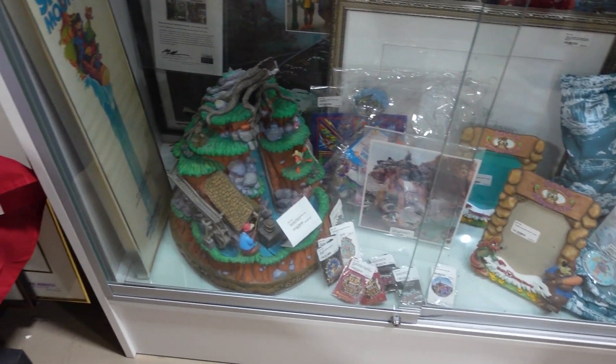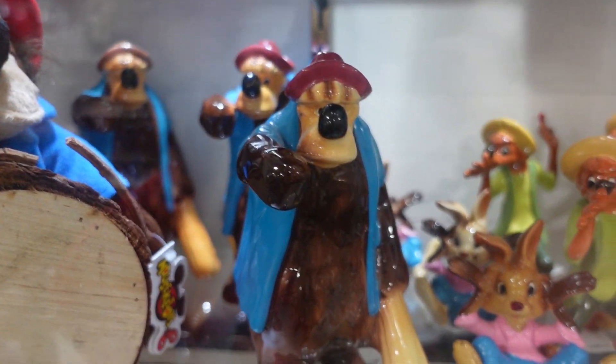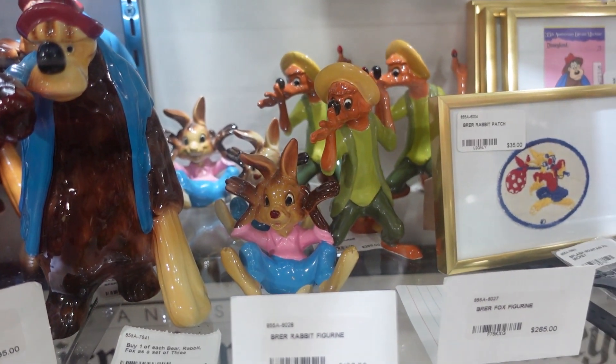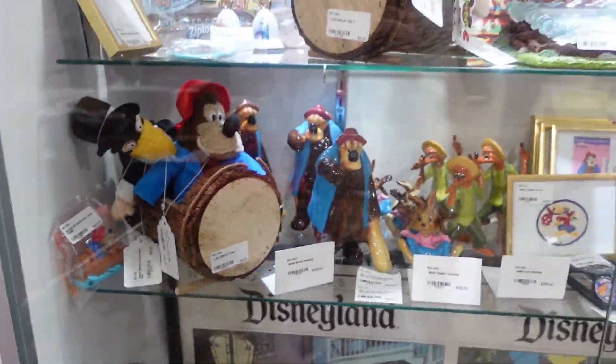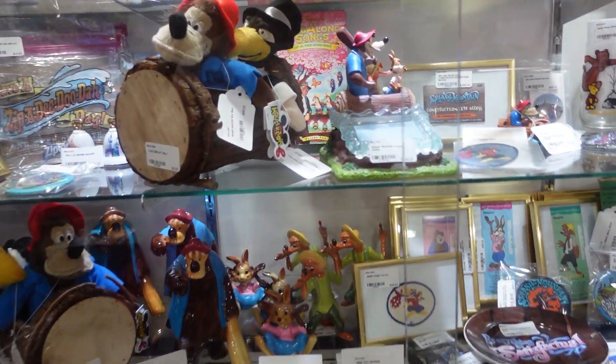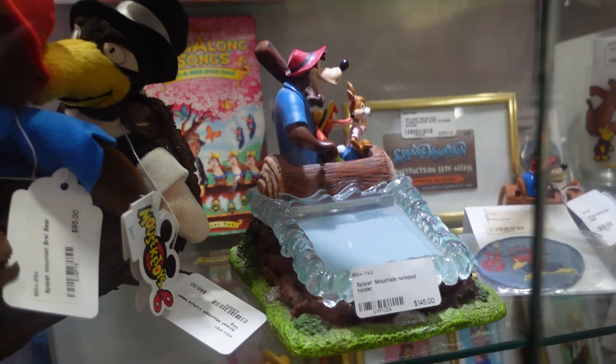In this display case, Splash Mountain has taken over — we've got lots of Splash Mountain memorabilia. Lots of stuff, a little log. Oh my gosh, is this a sticky note holder? Oh my gosh, look at that.